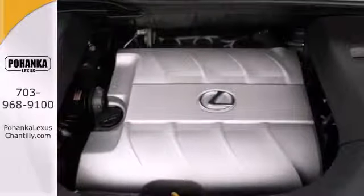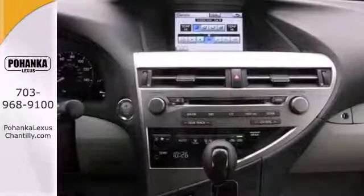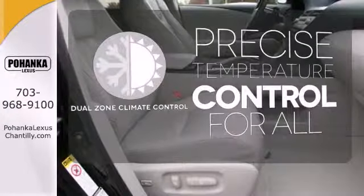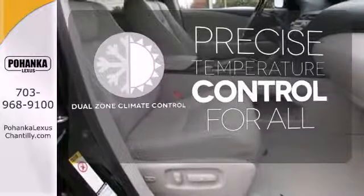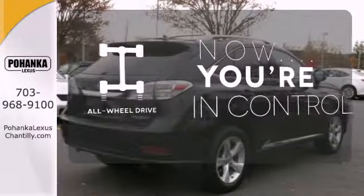Stay connected to the world around you with HomeLink, Bluetooth, and satellite radio capability. Never feel lost again with the navigation system. No one will complain about the temperature with the dual-zone climate control. This vehicle with its grippy all-wheel drive can handle anything Mother Nature throws at you.